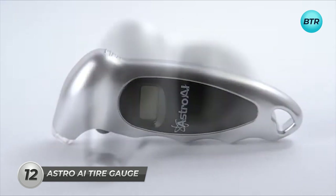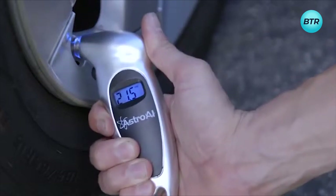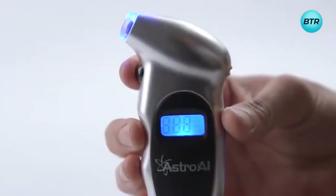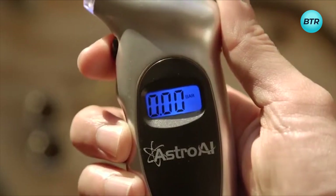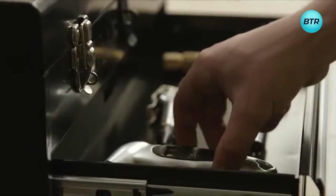This digital tire pressure gauge is designed to maintain correct tire pressure, reduce wear, and enhance tire lifespan. Its backlit LCD display and illuminated nozzle ensure easy readings in low light. With accurate measurements and 4 range settings, it aids in optimal tire maintenance. The non-slip texture and ergonomic design is suitable for both men and women's hands, and it allows you to bleed off extra air when necessary.